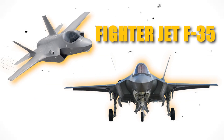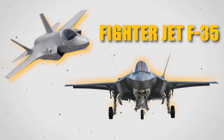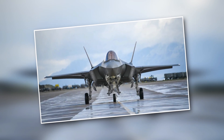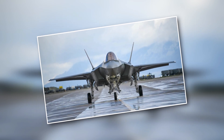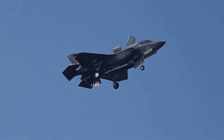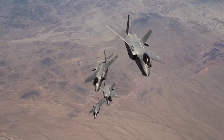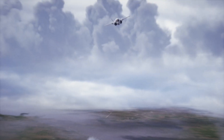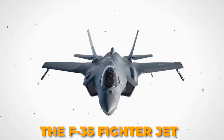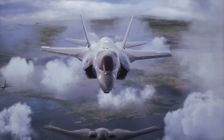Have you ever wondered what it's like to be in the cockpit of the world's most insane fighter jet? Picture yourself hurtling through the air at supersonic speeds, maneuvering through the most intense aerial battles, and dominating the skies with the latest aviation technology. It's not just a fantasy anymore — the F-35 fighter jet is a reality that has revolutionized modern warfare.